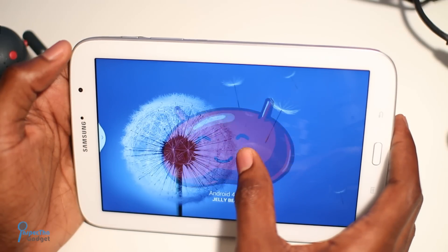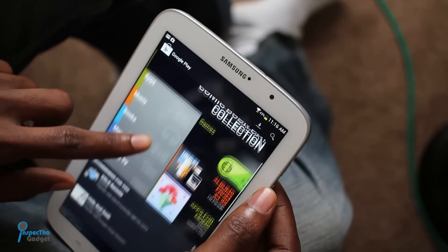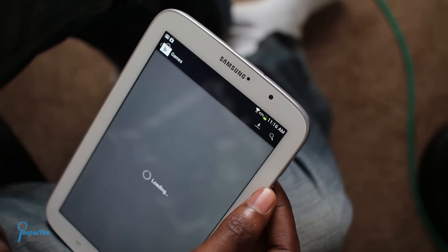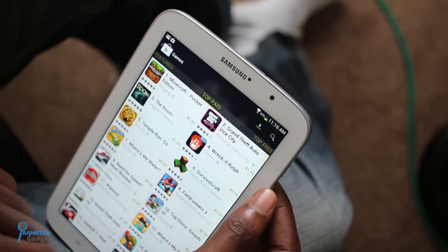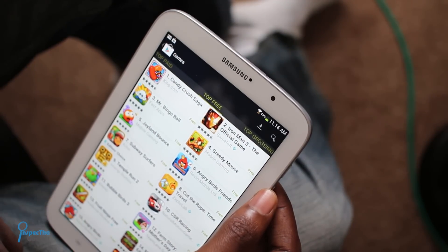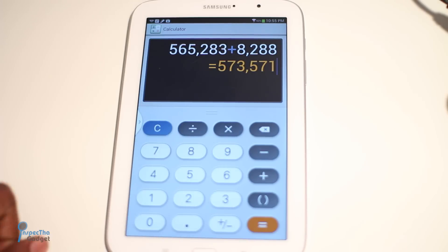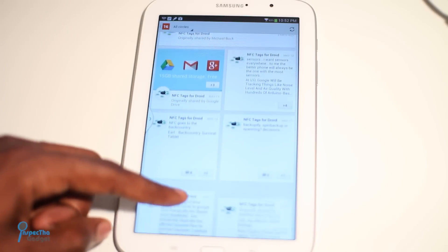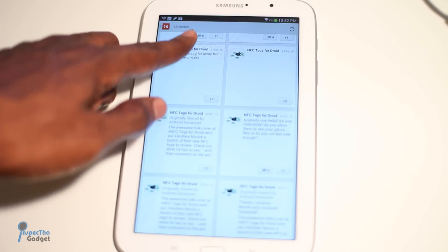Nevertheless, Android 4.1.2 Jellybean is still a treat on this 1280x800, 189 pixels-per-inch display. The Google Play Store still looks vibrant and playful with its over 800,000 apps. And Samsung does a great job integrating its TouchWiz UI with the underlying Android operating system, with all the usual suspects still doing what they do best.